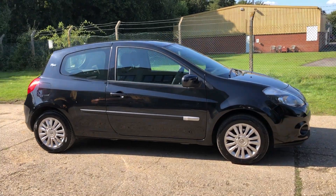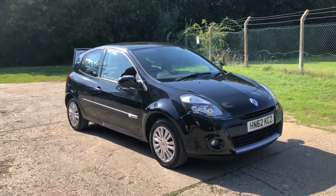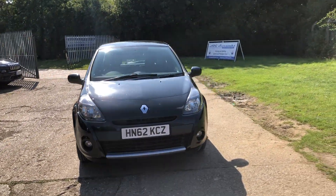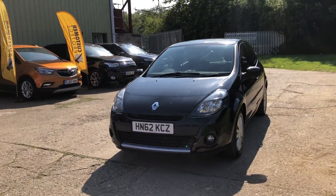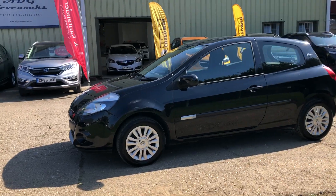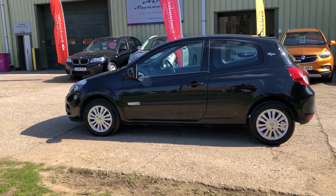Hello and welcome to ADG 7 Oaks. We're very pleased to offer this Renault Clio iMusic 1.1 petrol manual 3 door, 2012 on a 62 plate, and it's literally covered 20,000 miles. Originally supplied by Renault UK as a demonstrator and then sold to the lady who just part exchanged it with us.